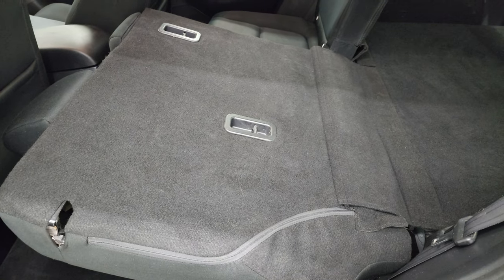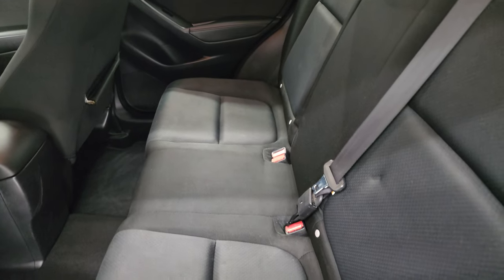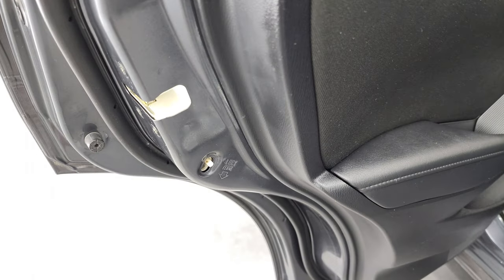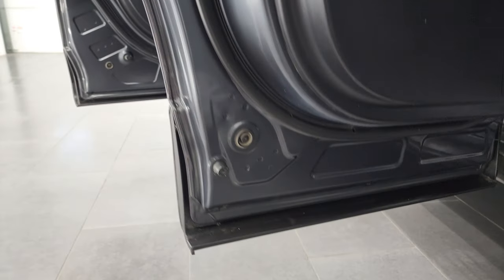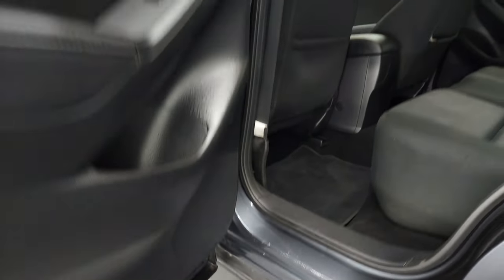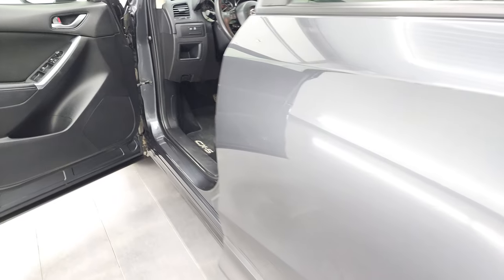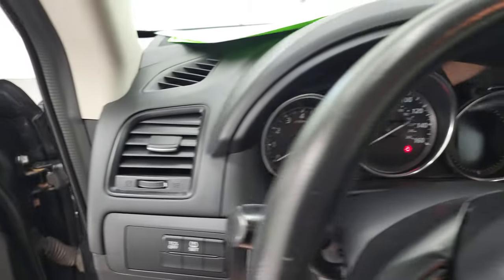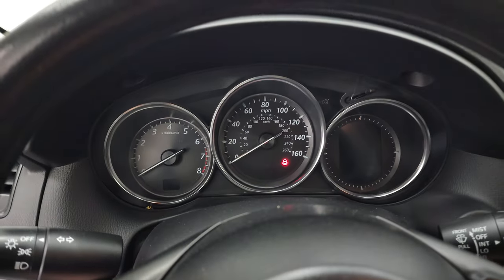These seats do fold down and they go down about flat, which is nice if you have to haul a bunch of extra stuff. You do get child safety locks on the back doors. The bottoms of the doors all look very good on this vehicle — I didn't see any corrosion on them. We'll hop inside and check out the miles, the radio and everything that this CX-5 has to offer.